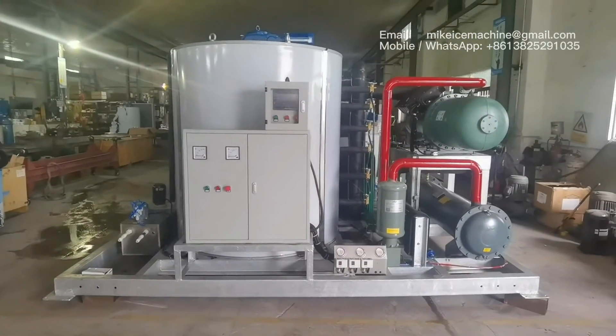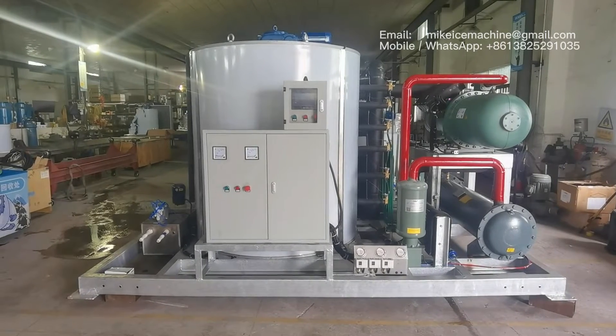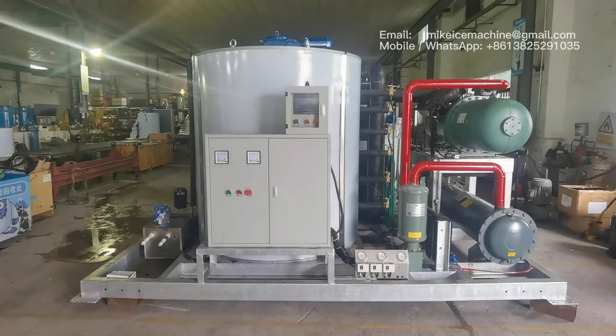We will also make videos when we test this machine in function. Let's wait for the video to show the machine's working performances.